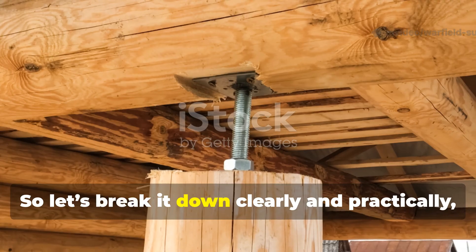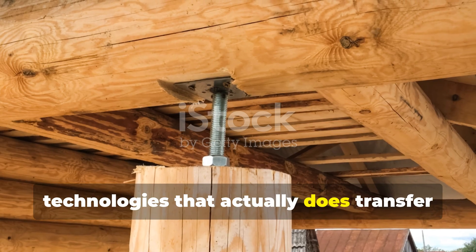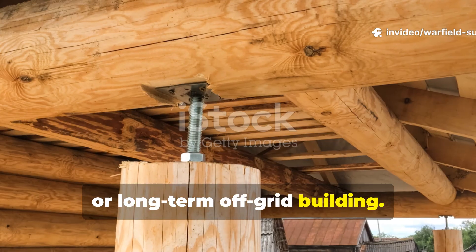So let's break it down clearly and practically, because this is one of those medieval technologies that actually does transfer directly into survival, homesteading, or long-term off-grid building.